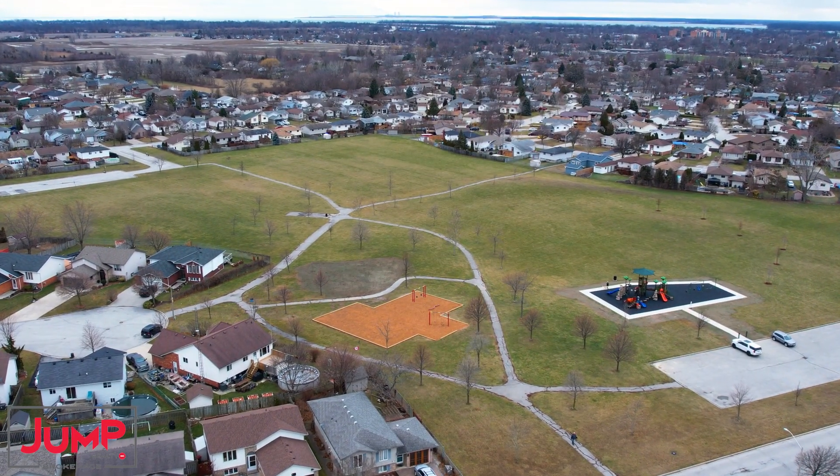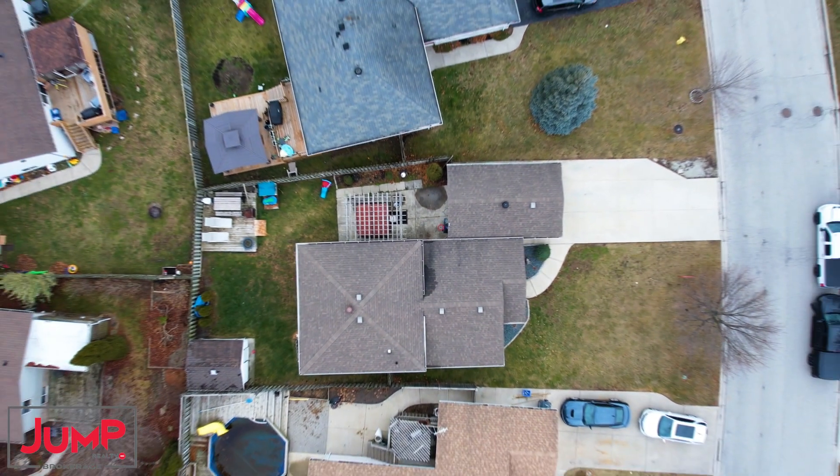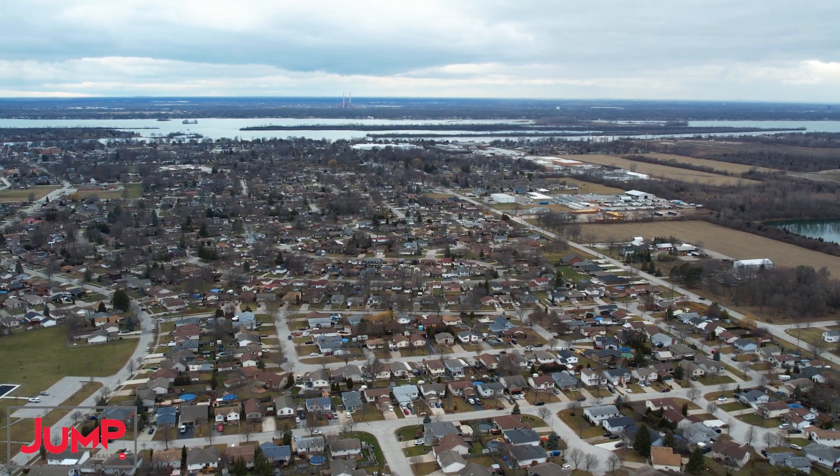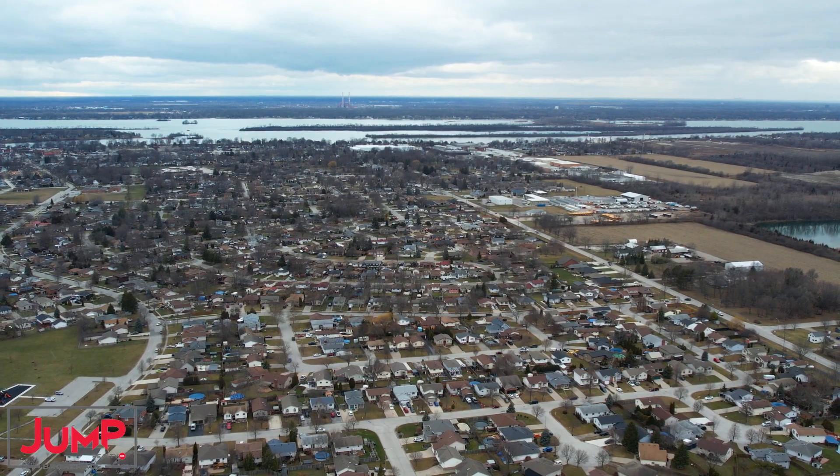There's a public park nearby and it's steps away from the heart of Amherstburg. If you have any questions about this property or you'd like to see it in person, give me a call today.